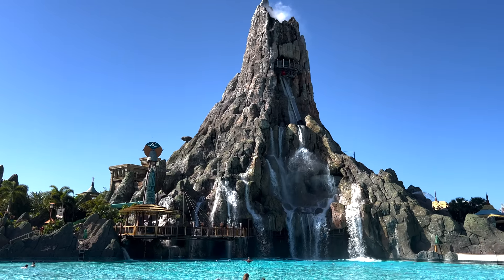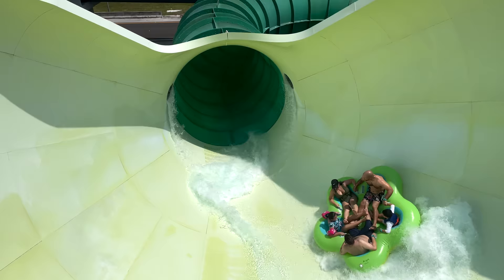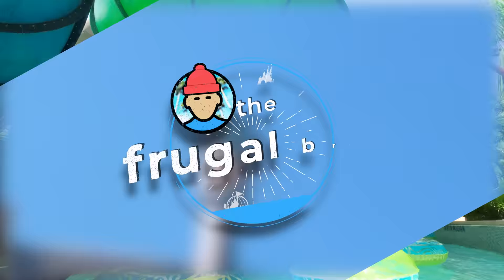Located in the heart of a tropical paradise, combining the thrills of exhilarating water slides and serene relaxation amidst stunning scenery. Hi, I'm the Frugal Brit and for this video I'm going to provide an overview of Universal Orlando's gloriously themed Volcano Bay water park, covering all 15 attractions.